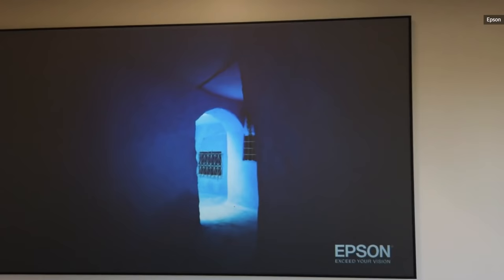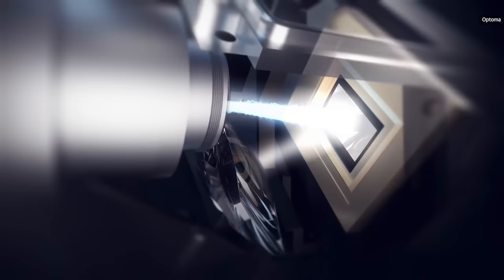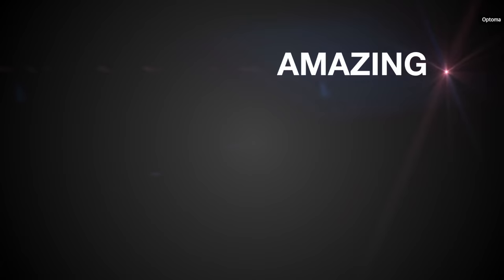Finally, your best long throw laser projector option is Optoma's $6,000 UHZ65LV. With TI's larger DLP chip, it delivers 4K resolution at up to 5,000 lumens, making it ideal for HDR content even with ambient light streaming in. It also offers features you'd expect in a premium projector, like a 1.6x zoom and vertical lens shift.